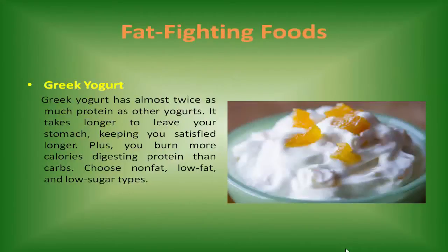Greek yogurt has almost twice as much protein as other yogurts. It takes longer to leave your stomach, keeping you satisfied longer. Plus, you burn more calories digesting protein than carbs.